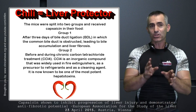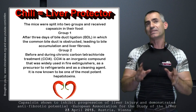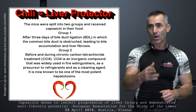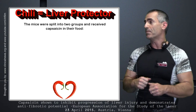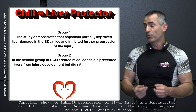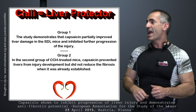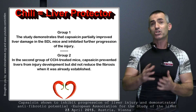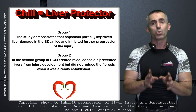They messed with the livers really, really badly, and wanted to see exactly how chili pepper impacted that. For the first group — bile duct ligation — this is what happened in response to chili pepper being introduced into their diet. The study demonstrates that capsaicin partially improved liver damage in the bile duct ligation mice and inhibited further progression of liver injury. So the chili pepper actually kind of reversed the damage a little bit, which is a really cool plus.